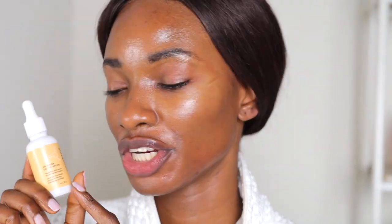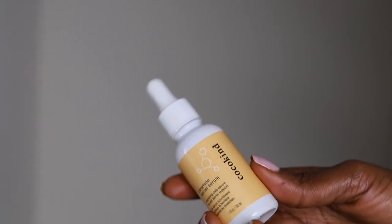Second to last product: our barrier repair serum. This is going to really bring hydration — it has Ceramide NP, Ceramide EOP, and Ceramide AP, and these are three ceramides that are naturally found in the skin. This is just going to bring back so much hydration into the skin, seal that skin barrier — just an all-in-one product that your skin is going to thank you for.